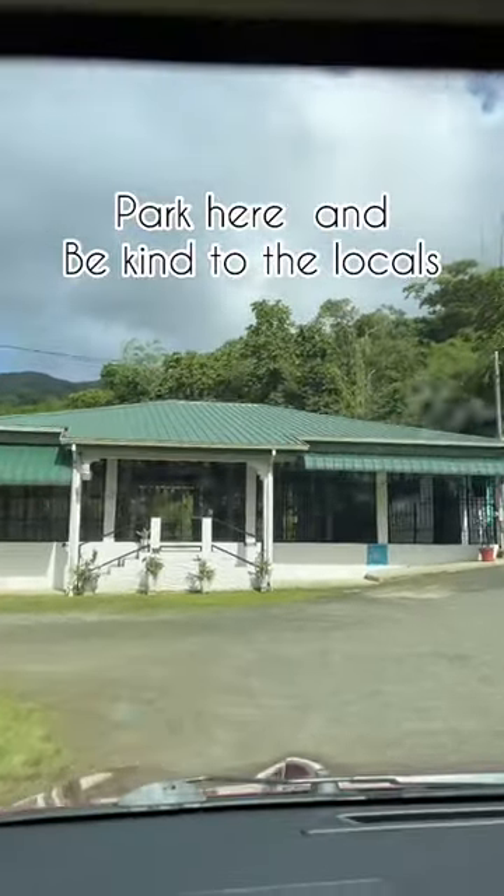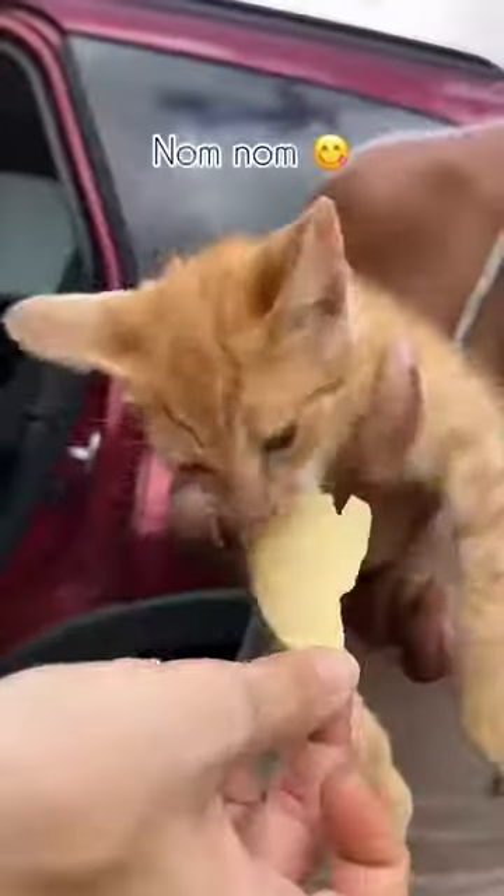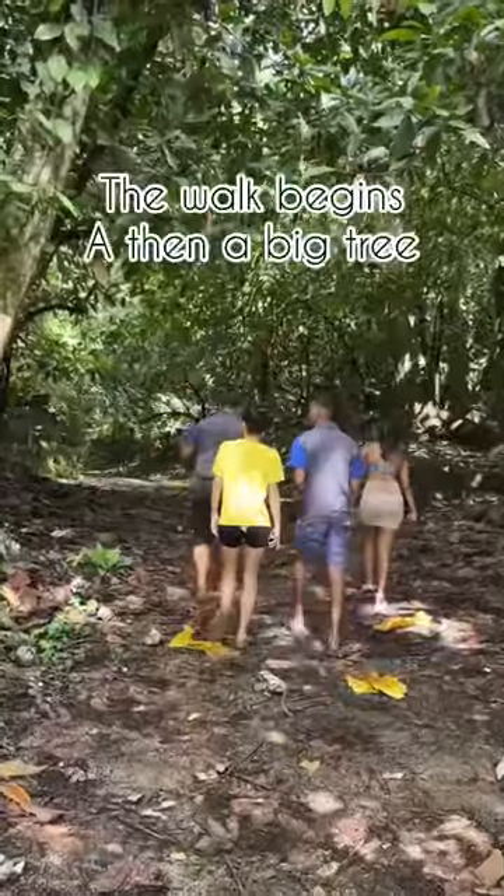Today we go into Argyle Waterfall, the most popular waterfall in Tobago. So you park here and of course you have to treat all the locals really well — nom nom nom nom nom — and then we start the walk into the bush.